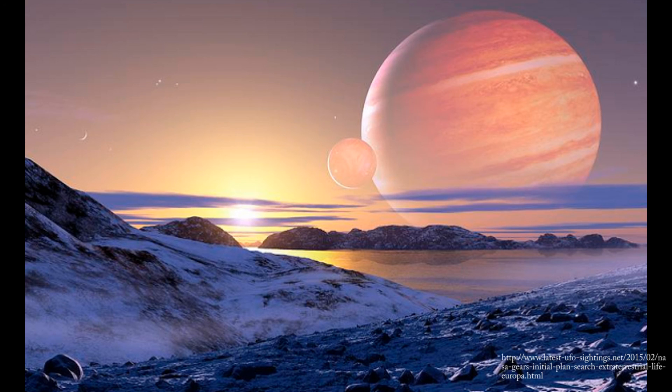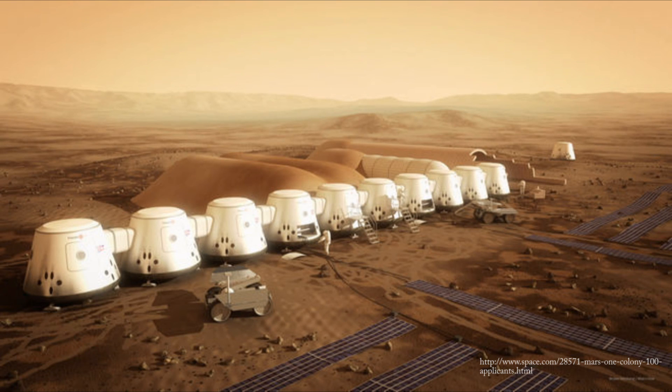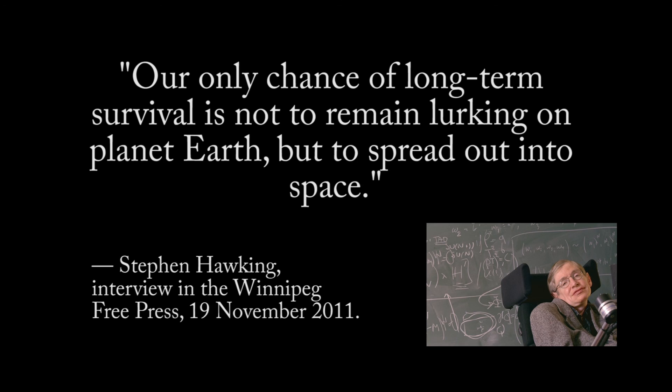Finding exoplanets is the first step in the search for extraterrestrial life. Maybe one of those planets in the habitable zone will be the home of a future Earth colony. As renowned physicist Stephen Hawking says, our only chance of long-term survival is not to remain lurking on planet Earth, but to spread out into space.